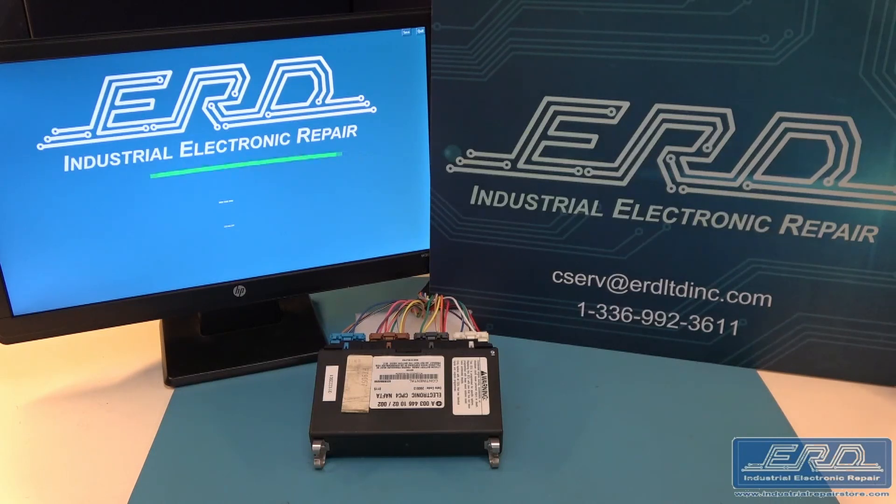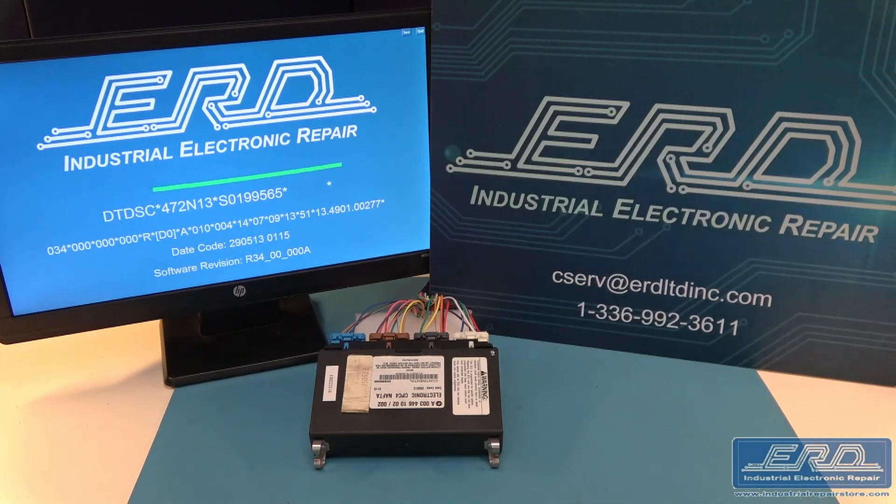At ERD Industrial Repair Store, we have a team of skilled technicians and engineers that have developed the core hardware and software that allows ERD to completely test the CPC-4 module after a repair. This flexible and creative design can be used successfully on a variety of ECU units.